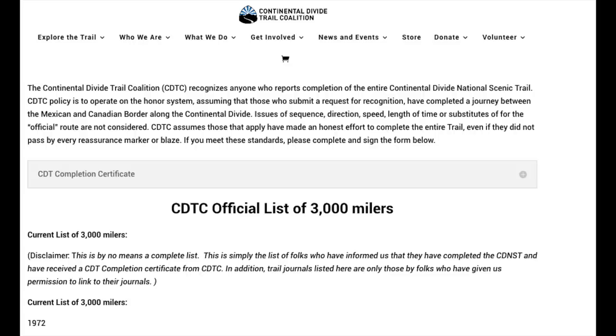I looked into the requirements of being a 3,000-miler according to the Continental Divide Trail Coalition. They said issues of sequence, direction, speed, length of time, or substitutes of the official route are not considered. The CDTC operates by the honor system — people who apply should have completed the trail from Mexico to Canada along the Continental Divide. So it's more of a corridor mentality: you finish the route from Mexico to Canada on the Continental Divide.